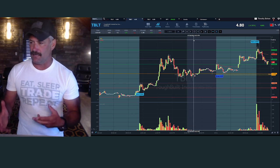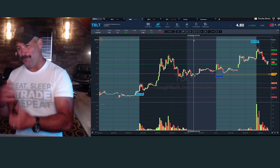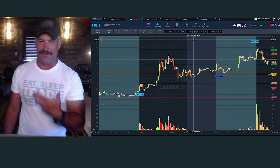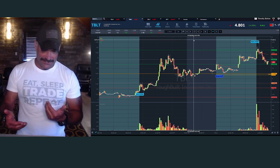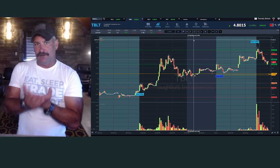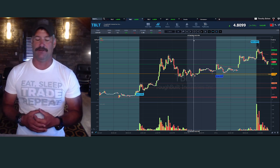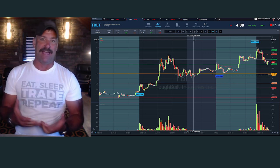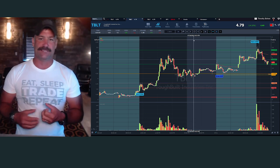A lot of people are like, 'Tim, all you say is wait, wait, wait.' And I get it. I teach a very conservative style of trading. Something I always say is, what I teach and the methodology that I use is trading the most volatile stocks in the safest manner possible. And what that does — I truly, truly believe it is the best way to learn trading and grow a small account.